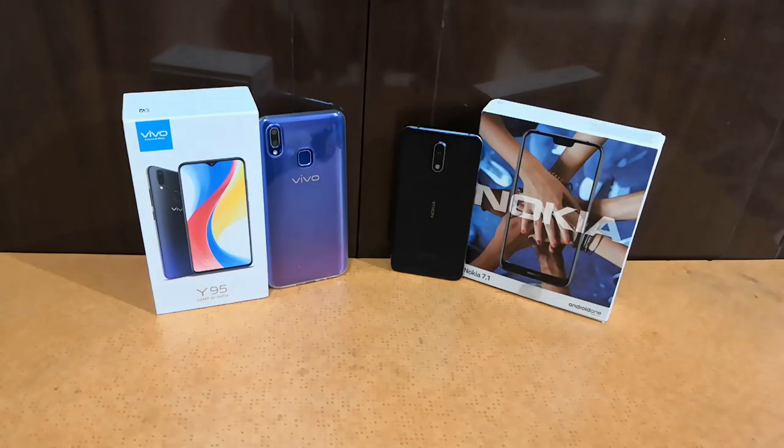Hey guys, this is Sairi Krishnan from TheTrendyblog.net and today let's do a quick design and feature comparison of the Vivo Y95 and the Nokia 7.1.